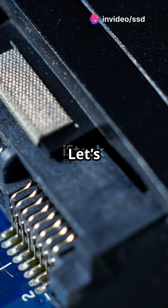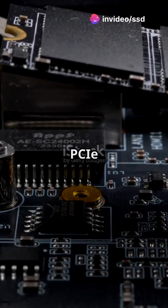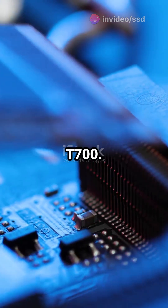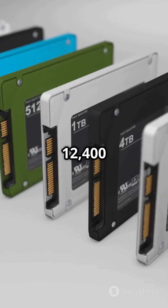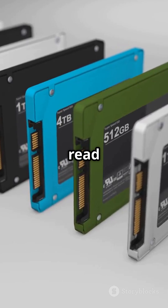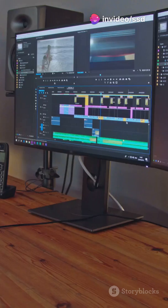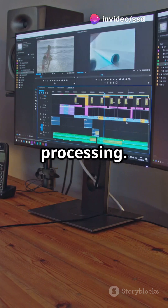Need a storage upgrade? Let's speed things up with the top PCIe Gen 5 SSDs on the market. First up, the Crucial T700. With speeds up to 12,400 MB/s read and 11,800 MB/s write, it's a beast. Perfect for video editing and data processing.